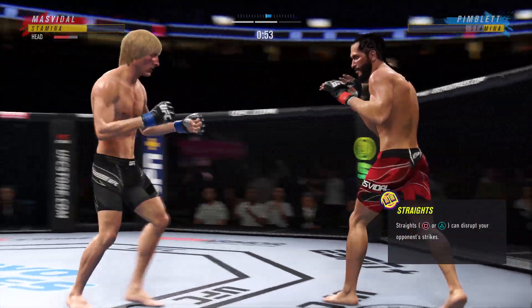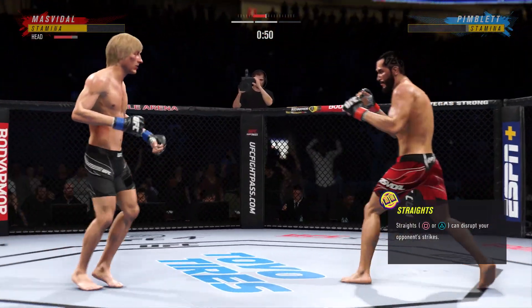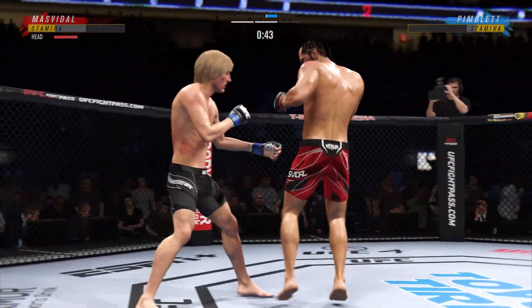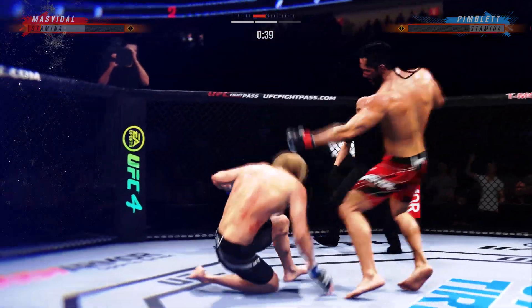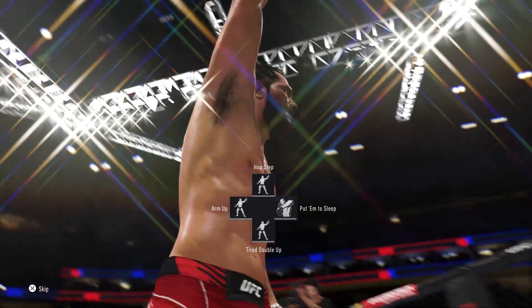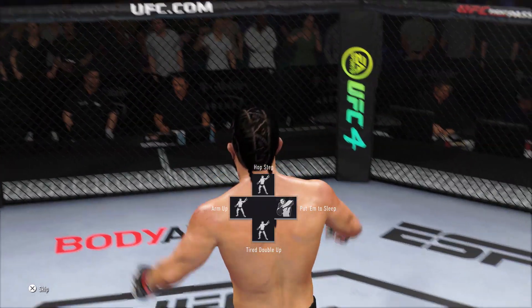Head kick lands — he's hurt, and he eats a right hand there. Liver kick — if you take those kicks, it's gonna shut your body off. He engages in a single collar tie, and that's gonna do it! He's down! He's down! Oh, my goodness. What a fight.